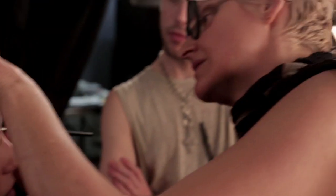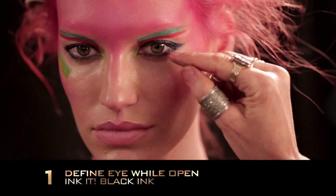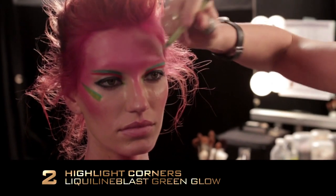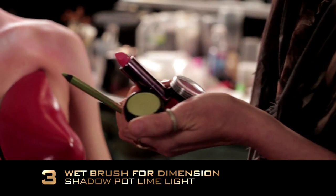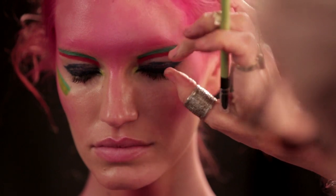Eyeliner is actually really important to get the proper shape, so I defined her eye with her eye open to get a nice feline eye. On the interior I used liquid line blast in green to give us the point and the highlight, and then I put the shadow flamed out pot wet with the brush and dabbed it on top to give the intensity to achieve that inner corner eye.